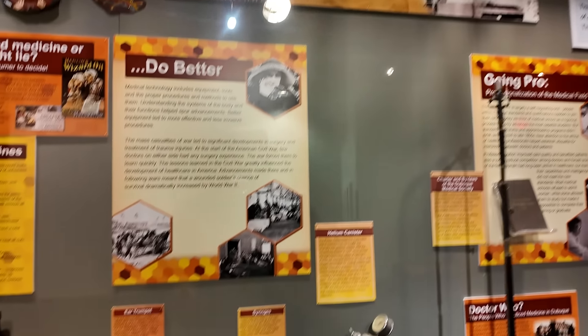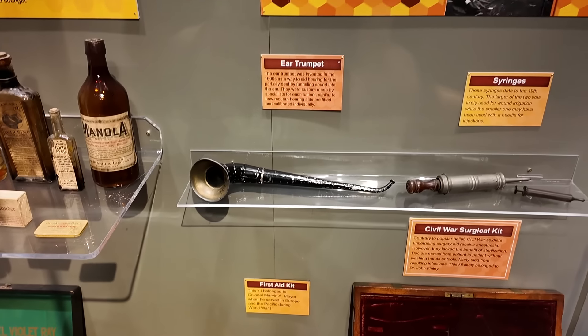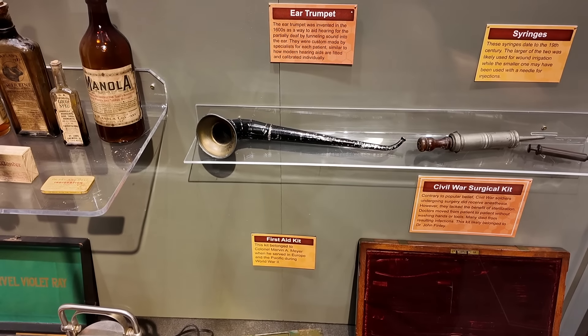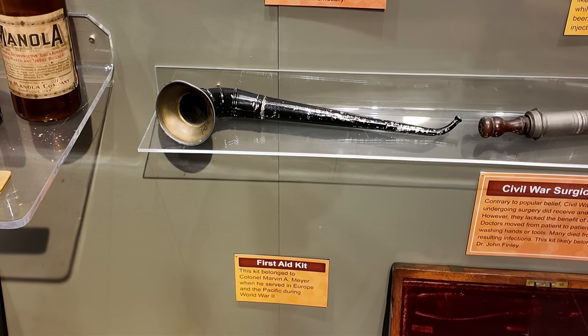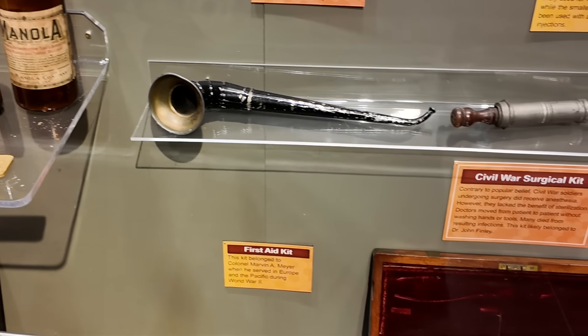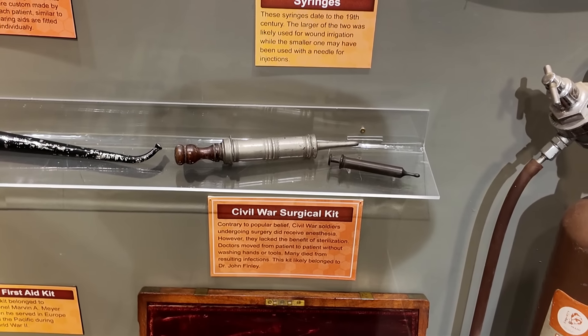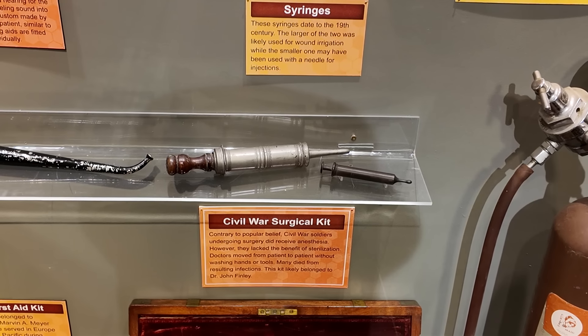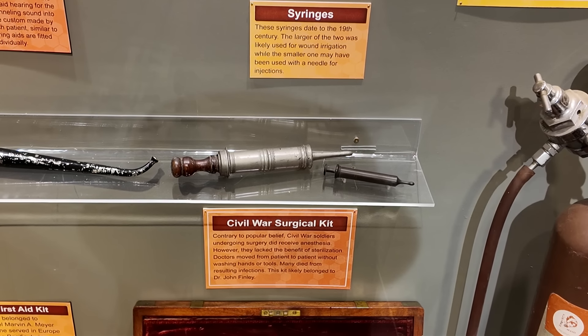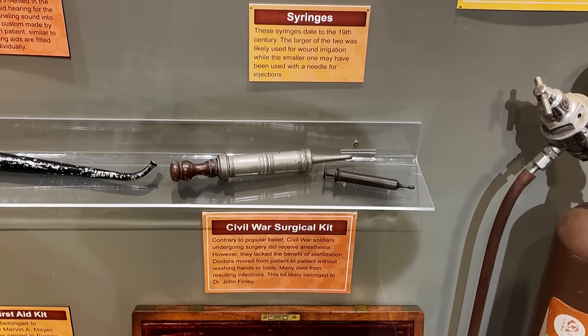Down here we have an ear trumpet — that's an early hearing aid. They'd hold it up to help make noises louder. And then look at that syringe there — that terrifies me. Just imagine people who are afraid of getting a shot now, and how they would deal with that.